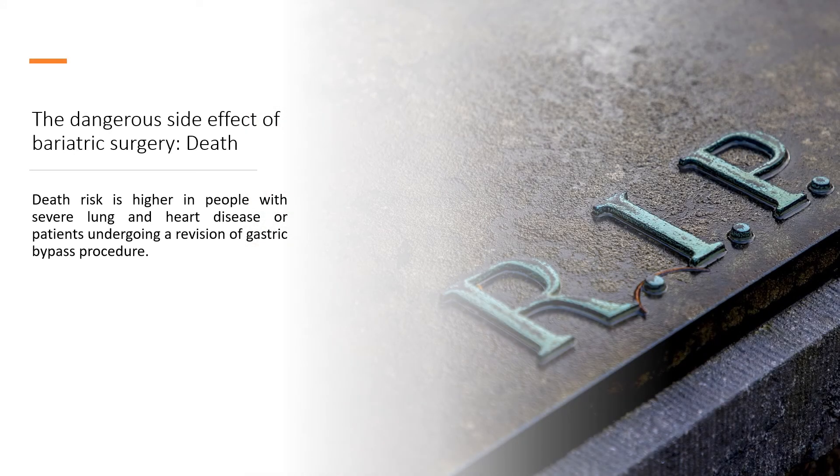The most dangerous side effect of bariatric surgery is death. Death risk is higher in people with severe lung and heart disease, or patients undergoing a stroke.